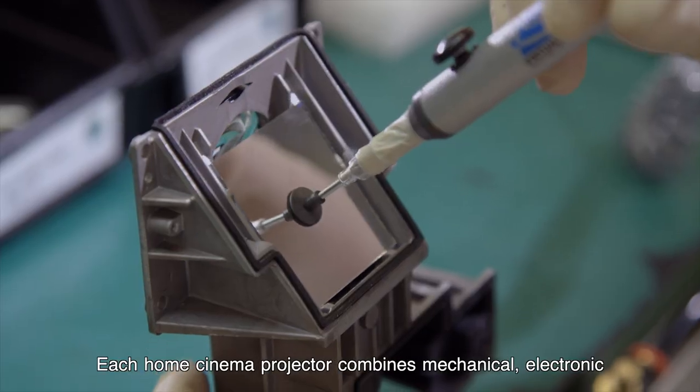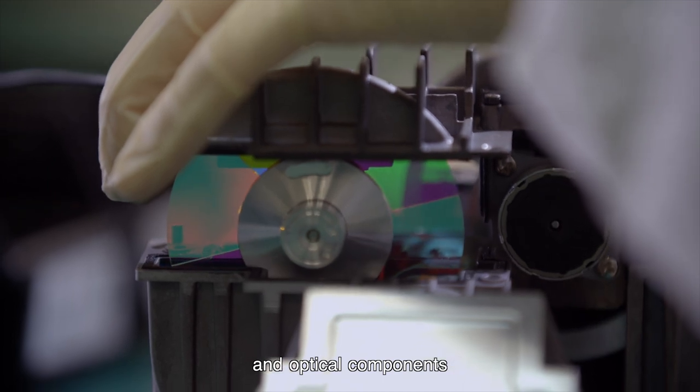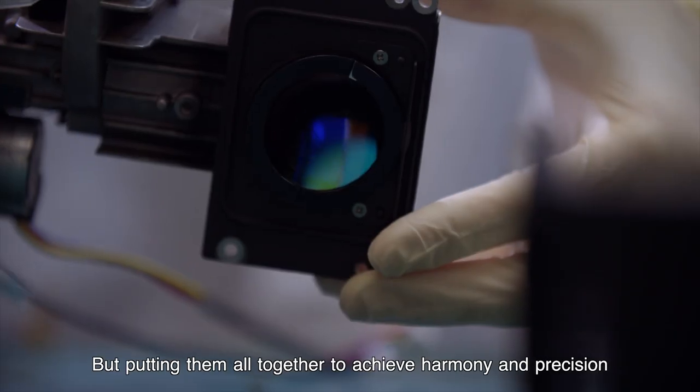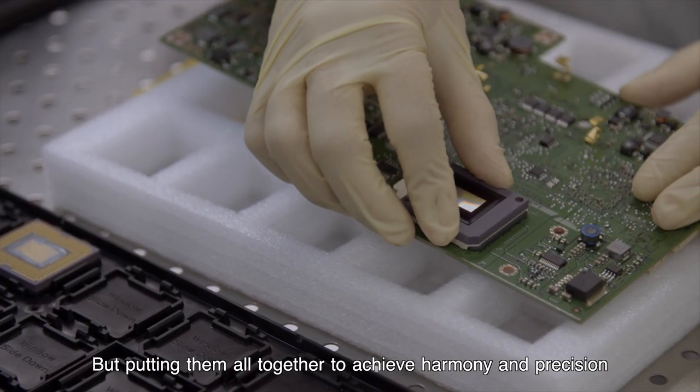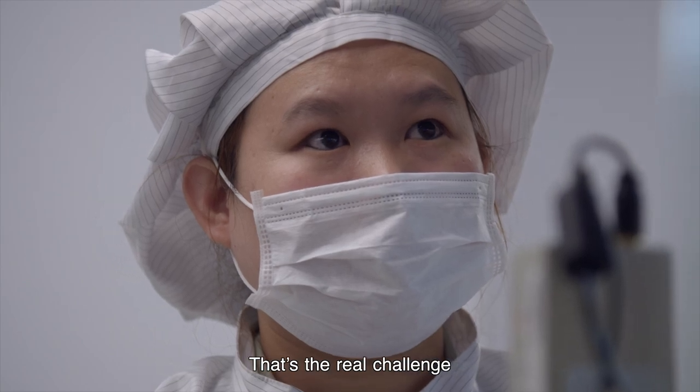Each home cinema projector combines mechanical, electronic, and optical components. Any one part on its own isn't so difficult, but putting them all together to achieve harmony and precision, and get the best performance out of the DLP unit — that's the real challenge.